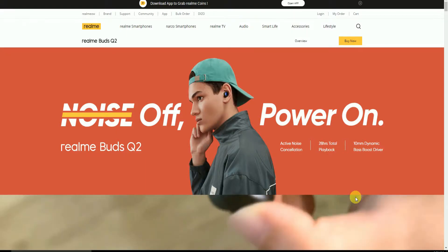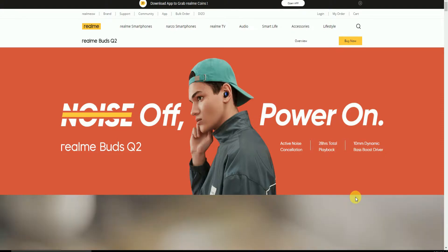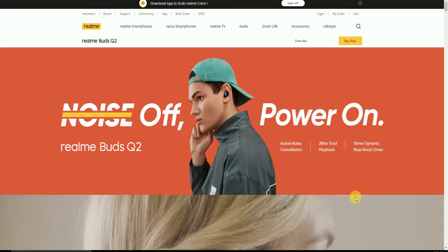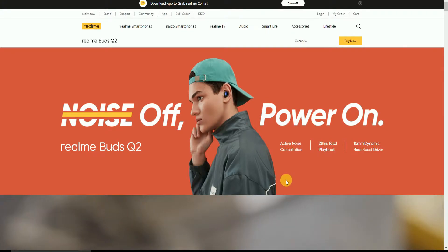The Realme Buds Q2 features noise-off and power-on functionality, Active Noise Cancellation, 28 hours total playback time, and a 10mm dynamic bass-boosting driver.